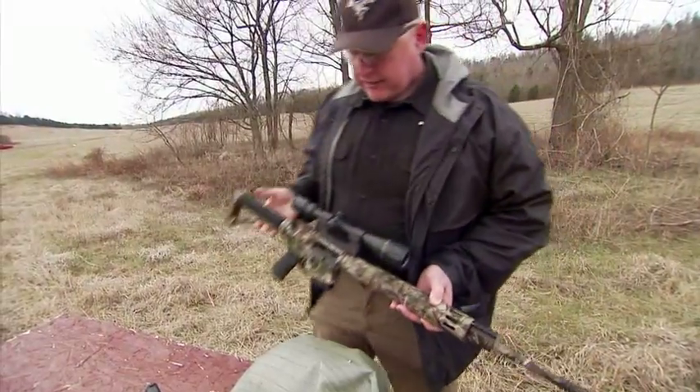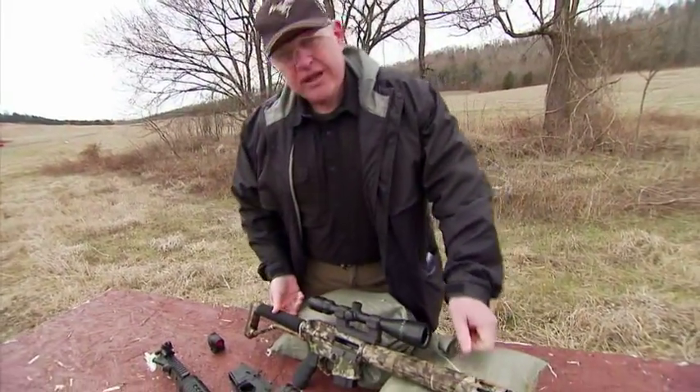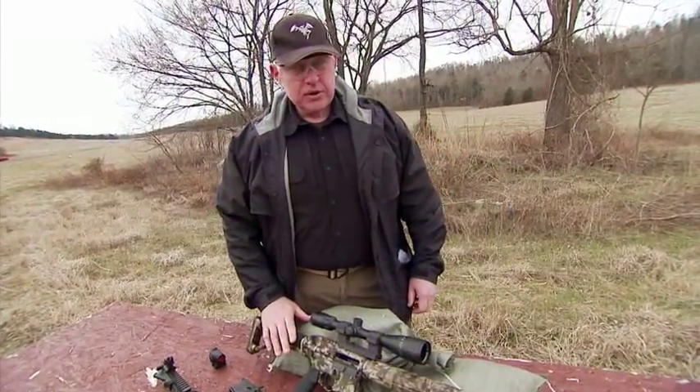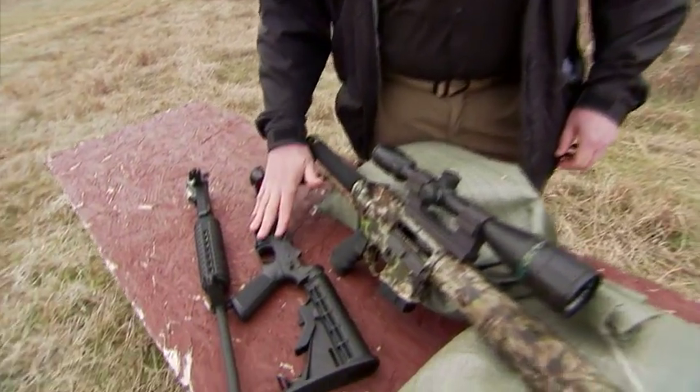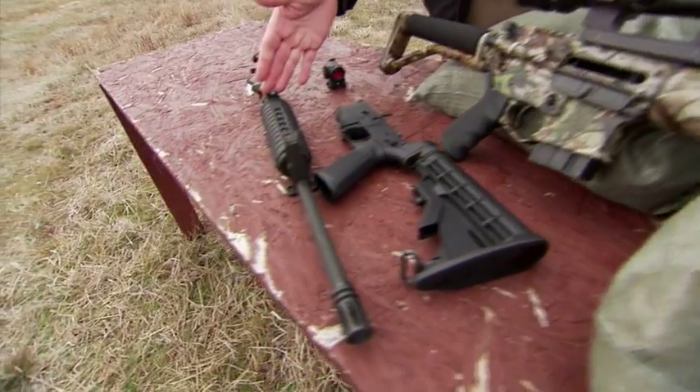Another great thing about the AR-15 is that you can build specialized rifles for each application, or you can have one system that you can adapt on the fly simply by keeping your lower and swapping out complete uppers.